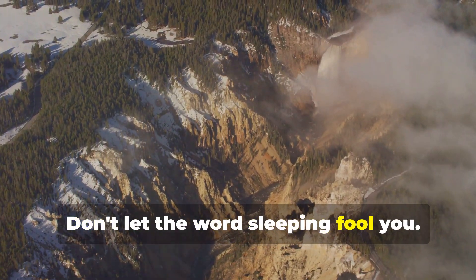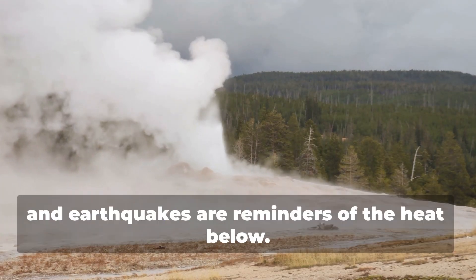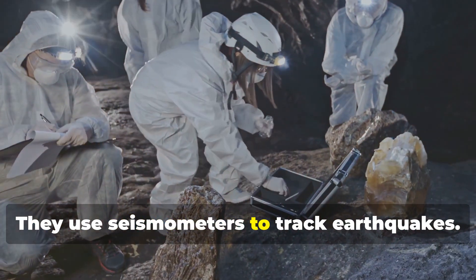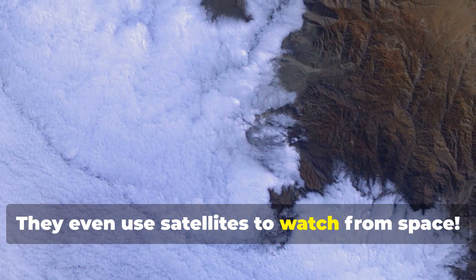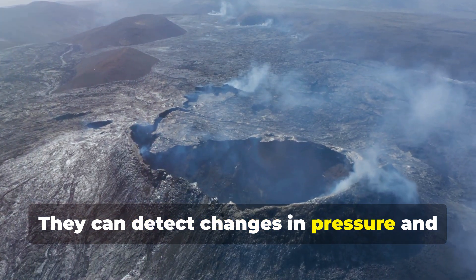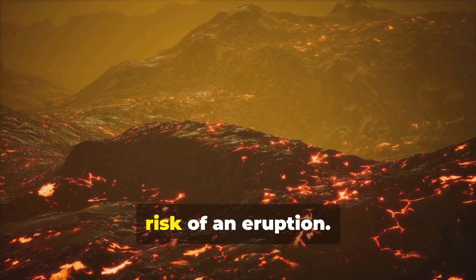Don't let the word 'sleeping' fool you — Yellowstone is very much active. Geysers, hot springs, and earthquakes are reminders of the heat below. Scientists closely monitor Yellowstone: they use seismometers to track earthquakes, GPS to measure ground movement, and even satellites to watch from space. These tools help scientists understand what's happening beneath our feet. They can detect changes in pressure and heat within the magma chamber, helping them assess the risk of an eruption.